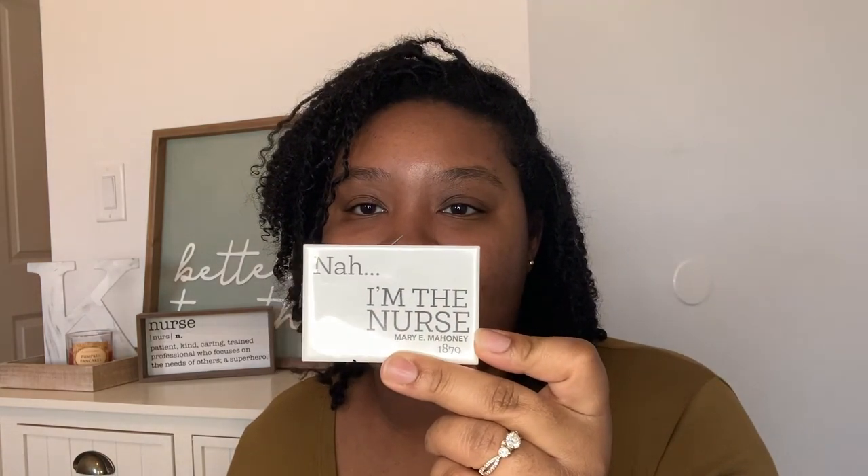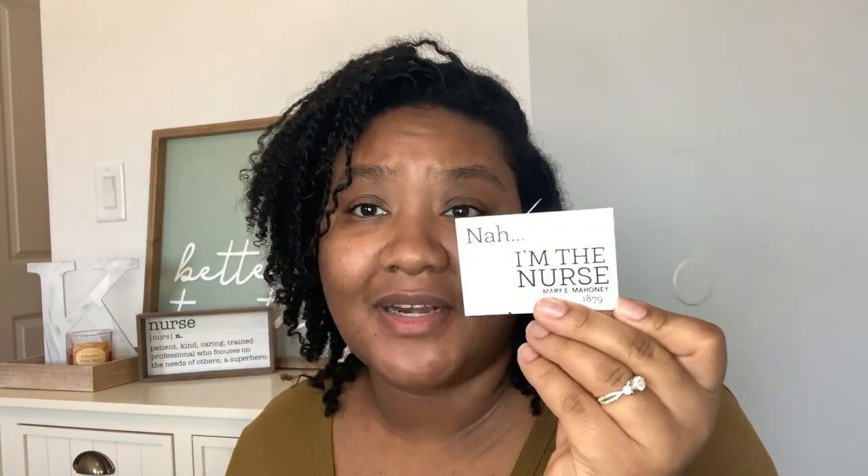I got a black pen, which I need. And then I have this little badge — I have a shirt that says 'I'm the nurse.' It came with this pen that says 'I'm the nurse, Mary Mahoney, 1879.' I think she was one of the first Black nurses. I usually keep this on my bag, but it kept opening and poking me, so I just put it in the pocket.